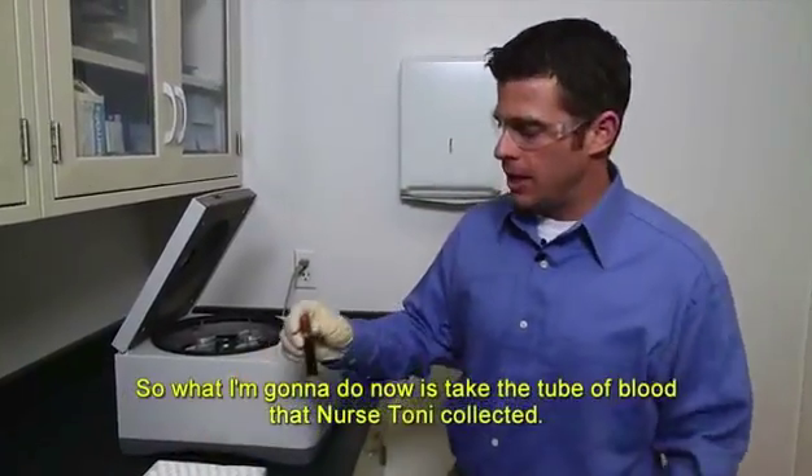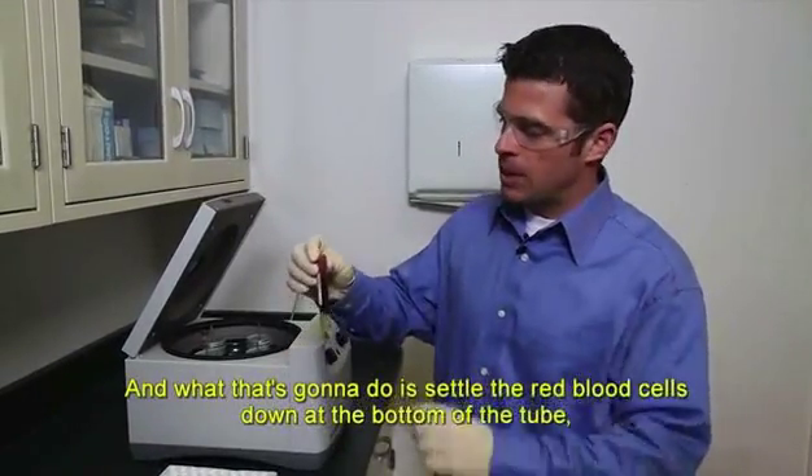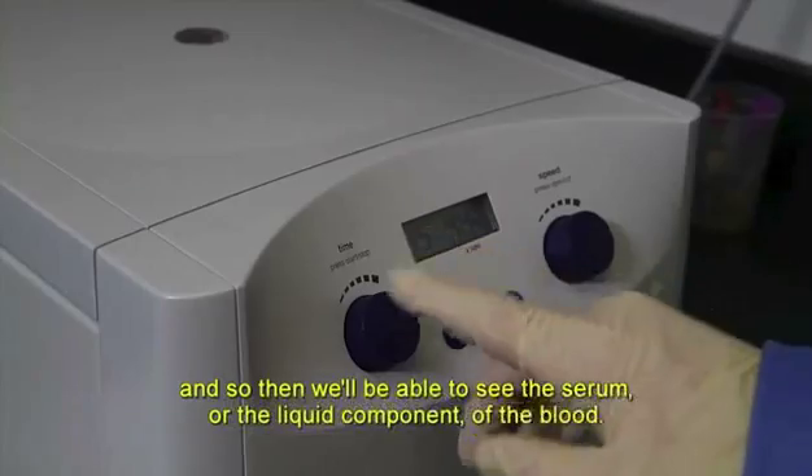What I'm going to do now is take the tube of blood that Nurse Tony collected, put it in a centrifuge, and spin it. That's going to settle the red blood cells down at the bottom of the tube so we can see the serum — the liquid component of the blood.